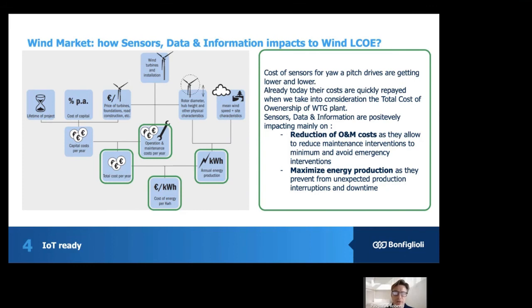The direct contribution is clearly given by the capital cost per year — so the lifetime of the project, cost of capital, and direct cost of the turbine, foundation, road, and construction. The indirect portion of the cost can very much be linked to the operation and maintenance cost per year. Coming back to Bonfiglioli, the cost of the sensor for the EO and pitch drive can easily get lower and lower, and already today the cost is quickly repaid when we take into consideration the total cost of ownership of the wind turbine.